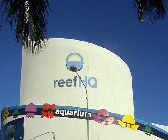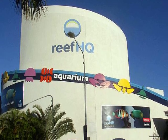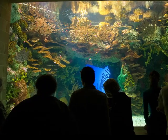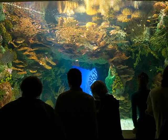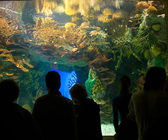I didn't spend long in Townsville, but the thing that really got me was going to the Reef HQ Aquarium — it was fantastic. Apparently it's got the best reef collection in the southern hemisphere. Let's quickly run through a few photographs taken through the glass.